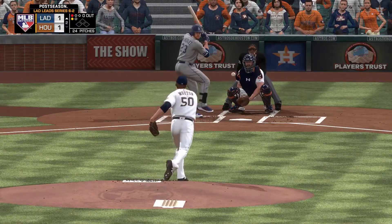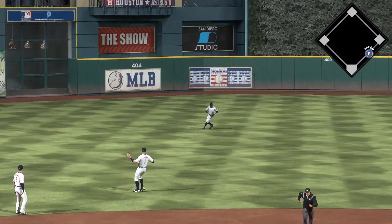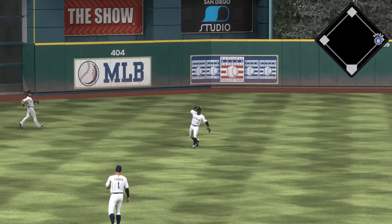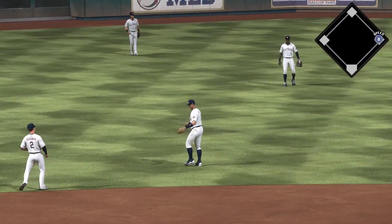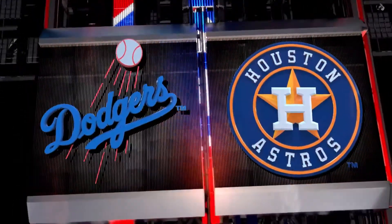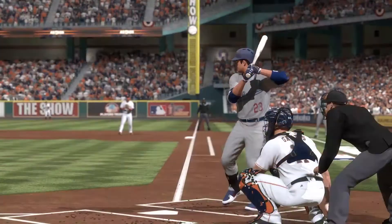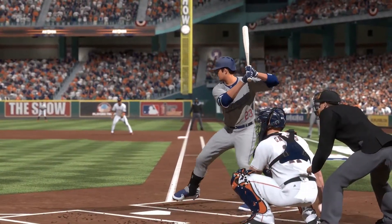Even at a ball and a strike, here's the pitch — back up the middle and that finds its way through for a base hit. The leadoff man reaches base to start out their half of the second inning. It looks like just a ground ball base hit in the box score, but that ball is hit hard up the middle. He's going to do well for himself if he stays consistent and keeps that approach.